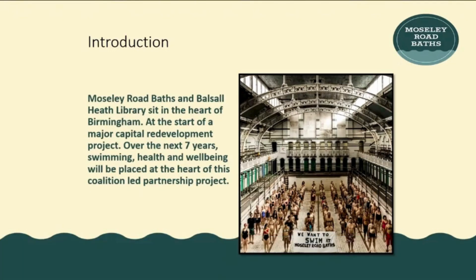Moseley Road Baths and Borstal Heath Library is the project we're just in the middle of, combining the two buildings. It sits at the heart of Birmingham and we're at the start of this major capital development project. Over the next seven years, the aim is to put swimming, health and wellbeing at the heart of this coalition-led project.